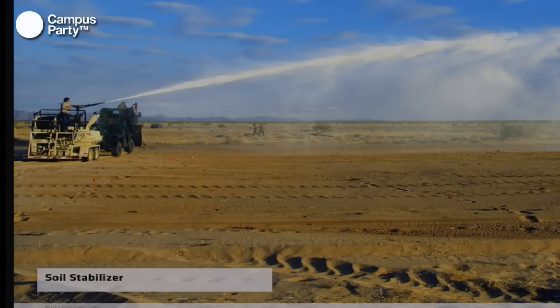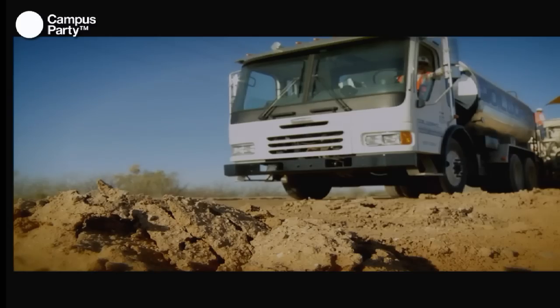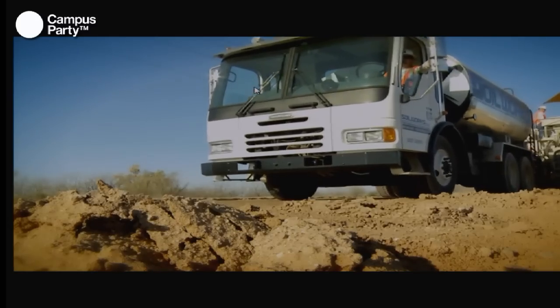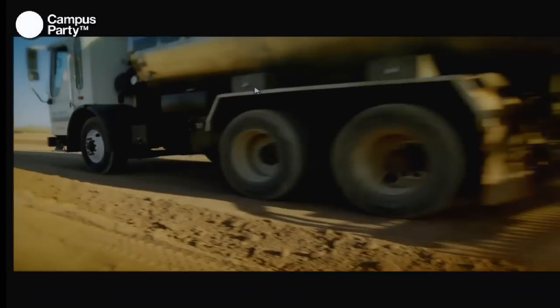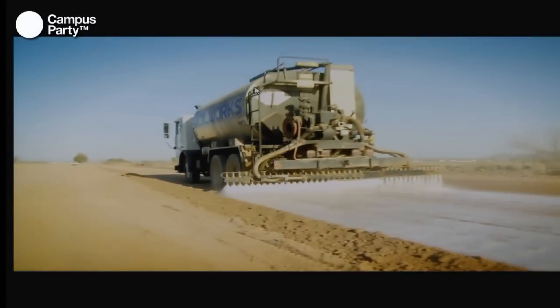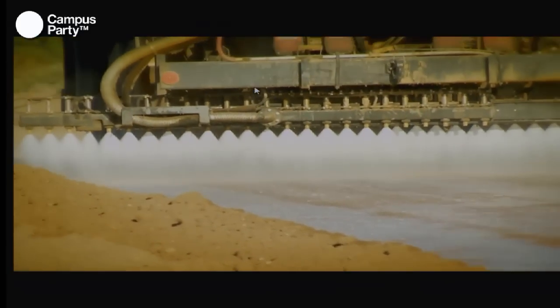The polymer is sprayed on the road, and in a matter of days this road becomes strong enough to carry huge trucks, and it can last very, very long. They dig up the road, the truck with this material comes, sprays it on, and in a few days you can ride your car on the road.